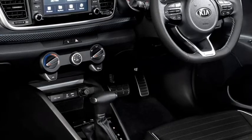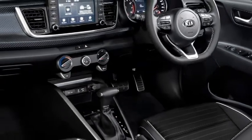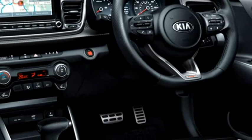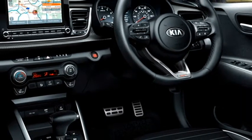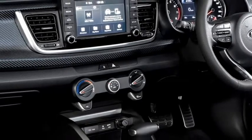The interior gets a spacious cabin, a power-adjustable three-spoke steering wheel with steering-mounted controls, and an 8-inch floating touchscreen infotainment system with Bluetooth and smartphone connectivity options including Apple CarPlay and Android Auto.